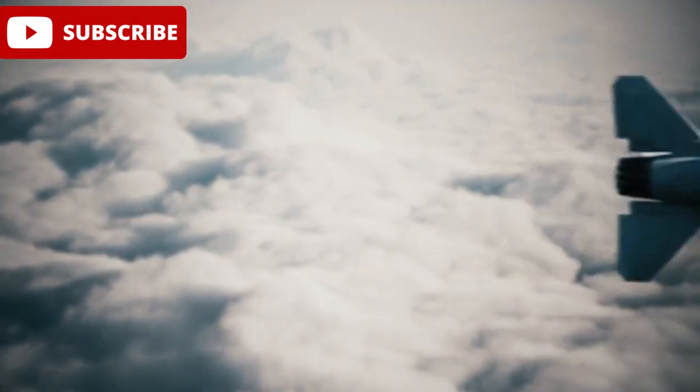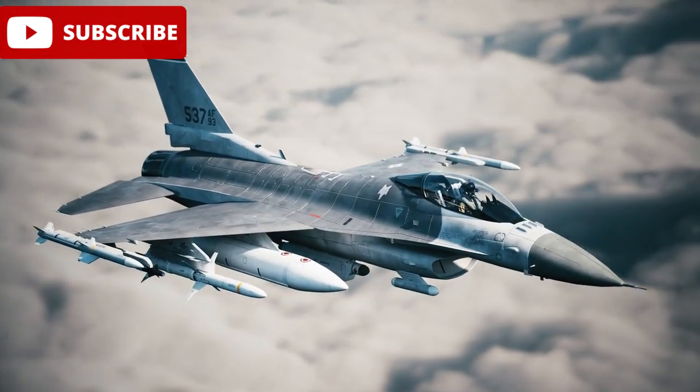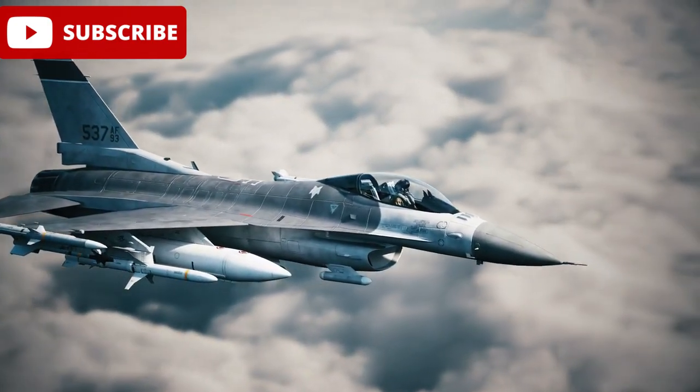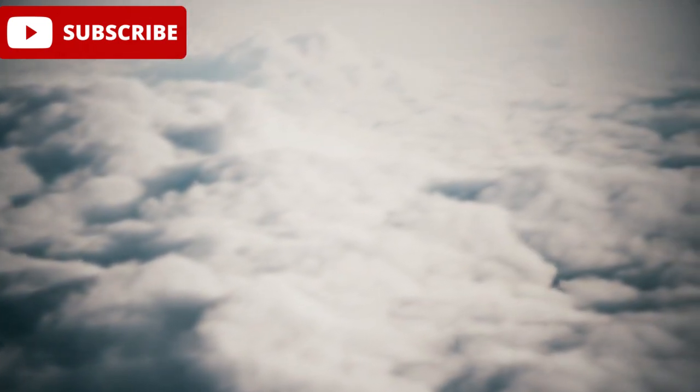The JF-17 Thunder Block III isn't just an impressive display of engineering — it's a symbol of Pakistan's evolving role in the global defence market. This showcase could open doors to new partnerships and potential export opportunities for the Pakistan Aeronautical Complex, PAC.